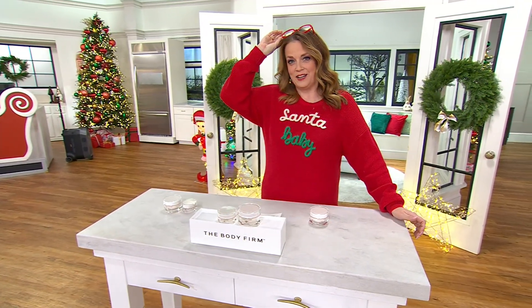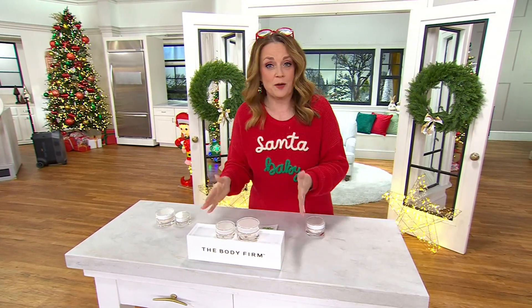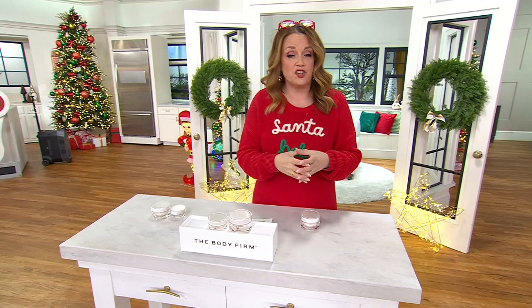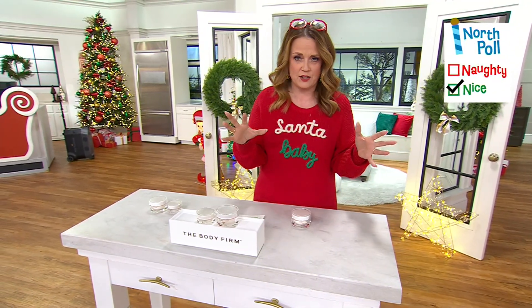Clearly we know who is naughty and who is nice. I did steal Sean's glasses. Anyway, we're going to talk about Body Firm. Body Firm is a collection that we've loved here at QVC for years. You may know one of the collections under the Body Firm name called Crepe Erase — hugely popular here at QVC.